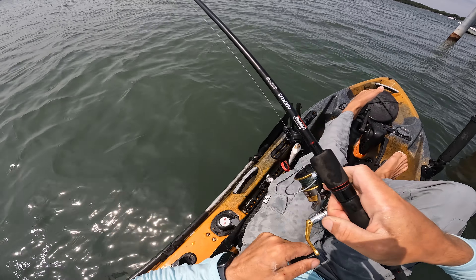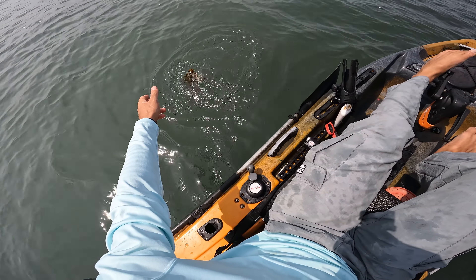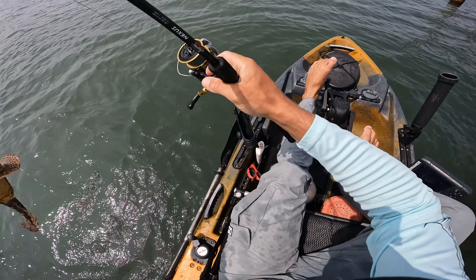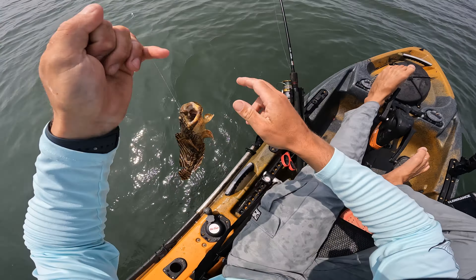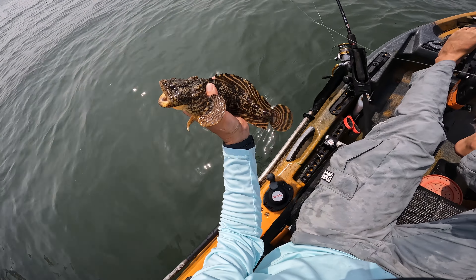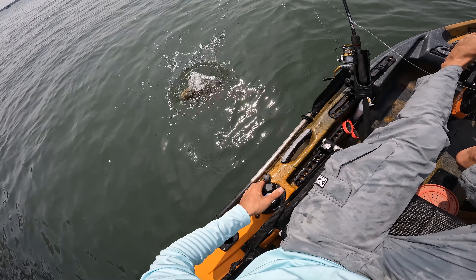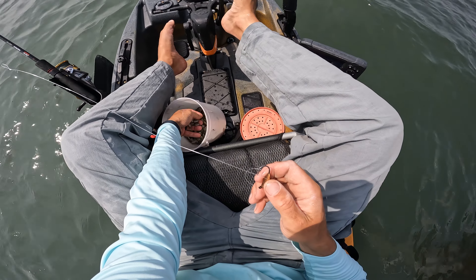I think this might be a toadfish. Yep — no, it's too good to be true. Man, monster toad — look at this guy! That's like a decent sized toadfish. Imagine getting the tournament board to measure that thing!